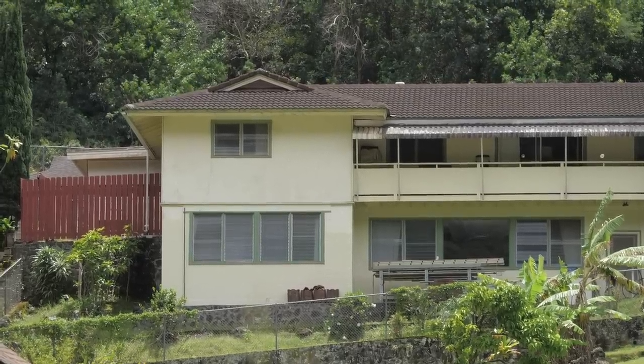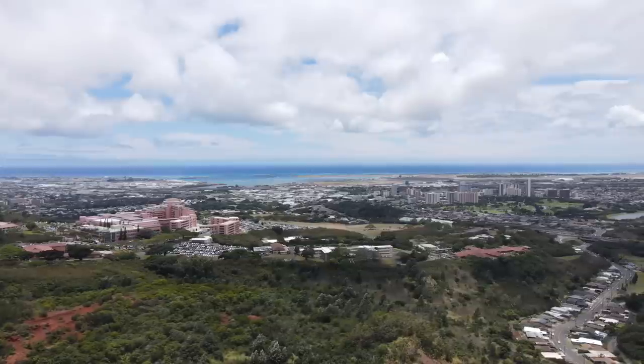We've got Moanalua Gardens. We've got Tripler Hospital right in that area. Hawaiians are known for being wayfinders and seafarers and navigators, but when we give directions on land, we're not the best at it. I have lived here my entire life and could not tell you the numbers of any exit. This is going to be helpful if you do move to Oahu, if you do move to Honolulu, because Honolulu is huge.